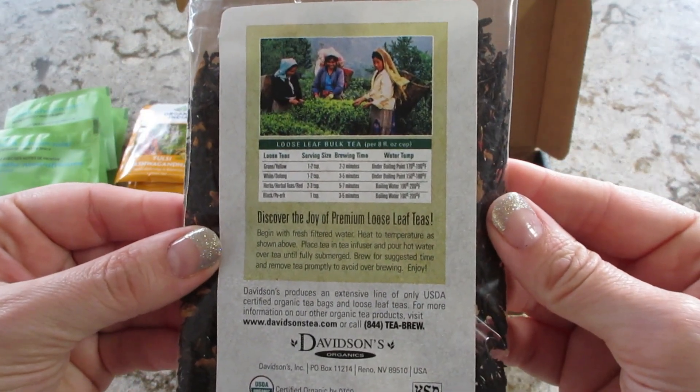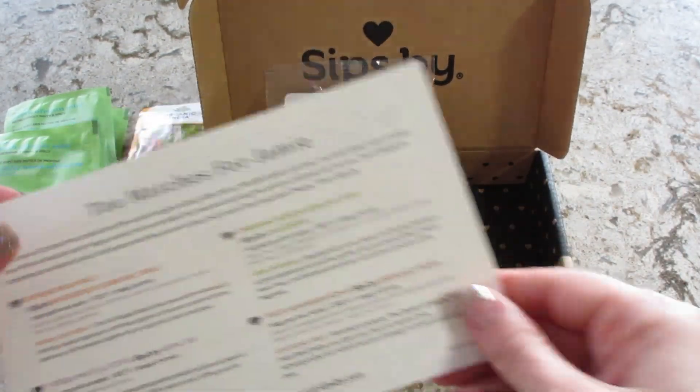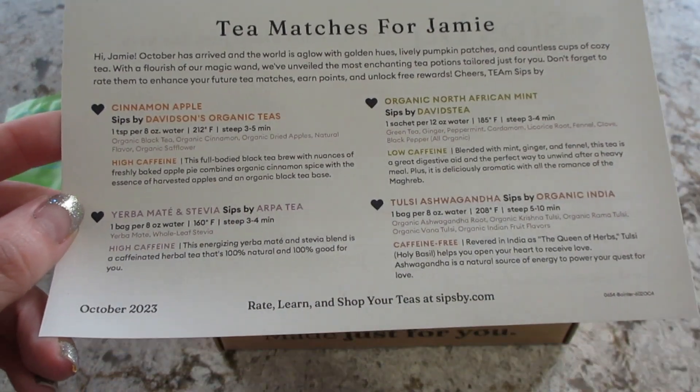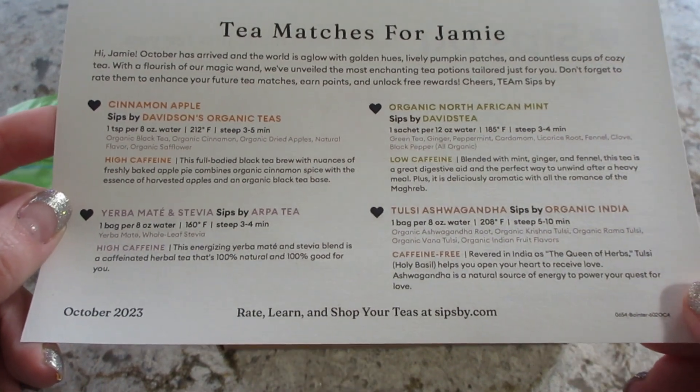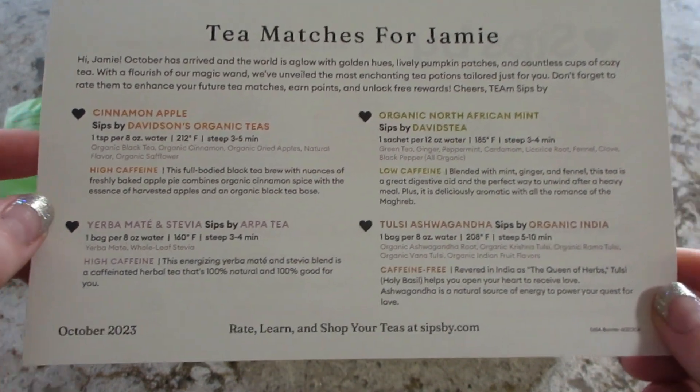They give you a card with additional information about the teas — caffeine levels, steeping time, and sometimes promo codes as well. I got a nice mix of caffeine-free, low caffeine, and high caffeine teas this time.